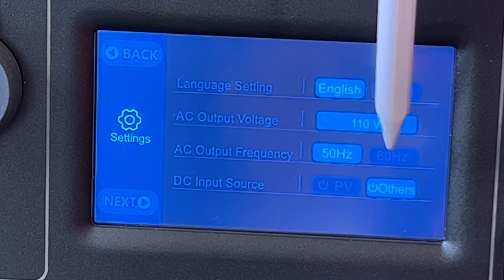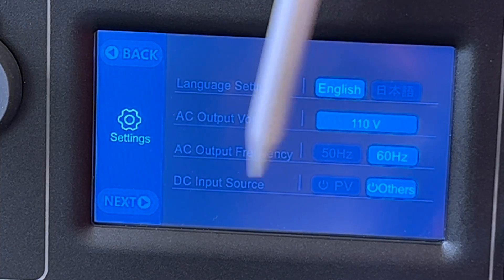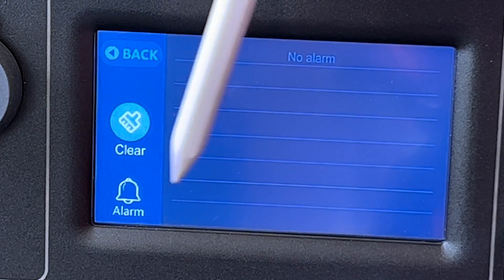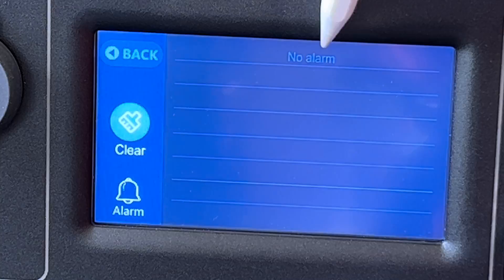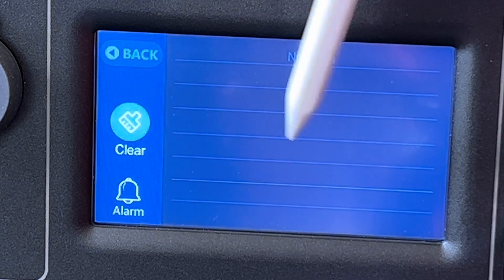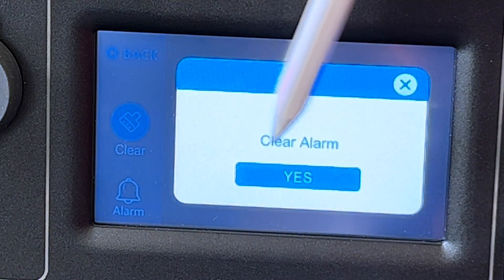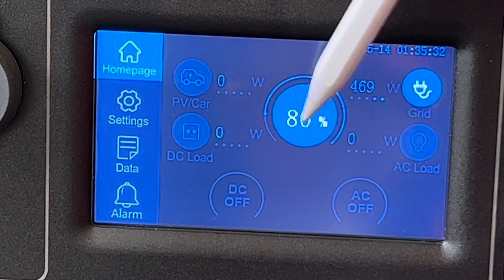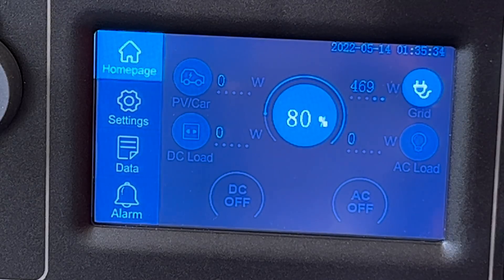You can set this for 50 Hertz or 60 Hertz — you can change this however you want to. You can also go to alarms and see what may have caused the problem with your power station. It's going to read out right here and you can simply just clear it out. Clear the alarm, it will reset itself, and you go back to your main screen again.